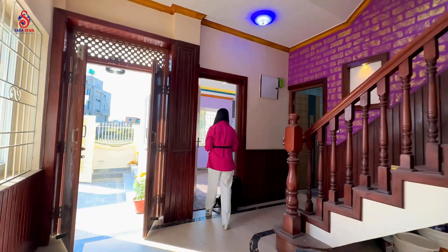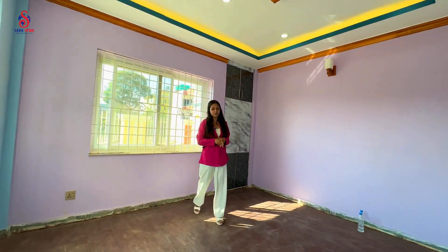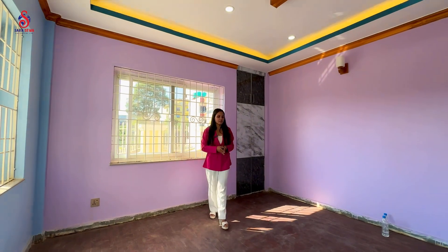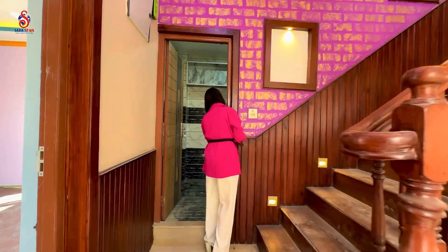Now I am going to go to the first bedroom, which is the guest bedroom. The guest bedroom is also a massive bedroom. Now I am going to go to the other side, where there is a common bathroom.